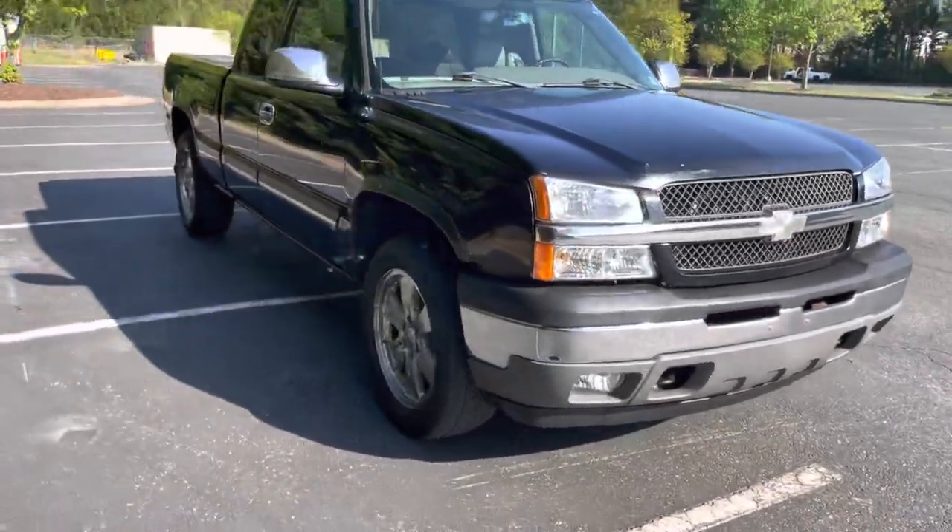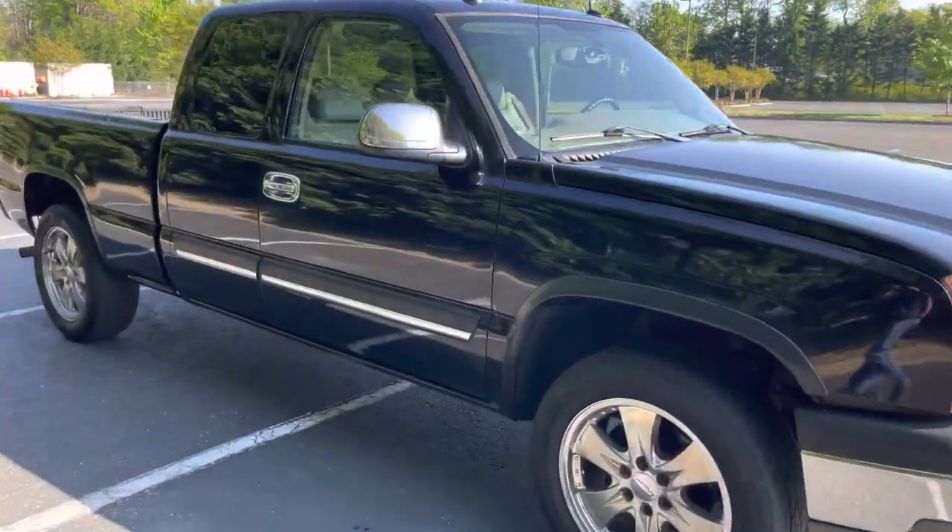This is it — hope you guys like it. It's marked as the '05 Silverado 1500 Z71.